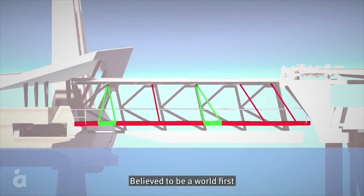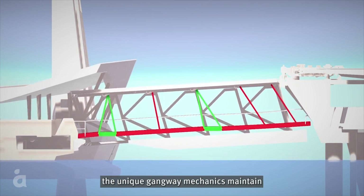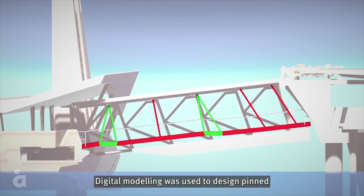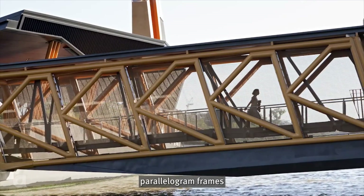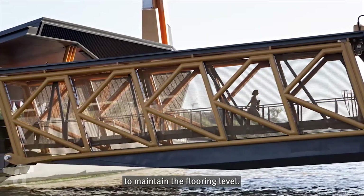Believed to be a world first for compliant disabled access, the unique gangway mechanics maintain level flooring regardless of how the structure moves. Digital modelling was used to design pinned parallelogram frames that rotate and are connected to fixed triangular frames to maintain the flooring level.